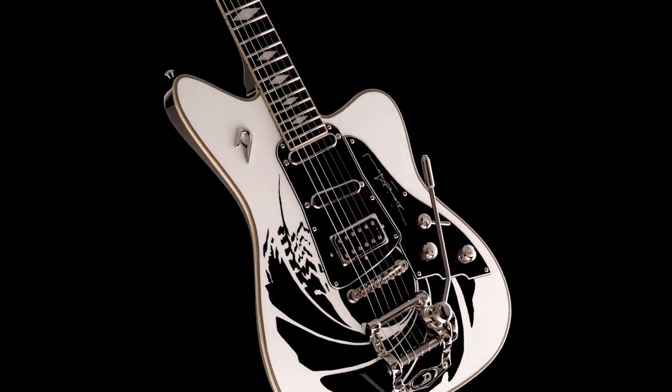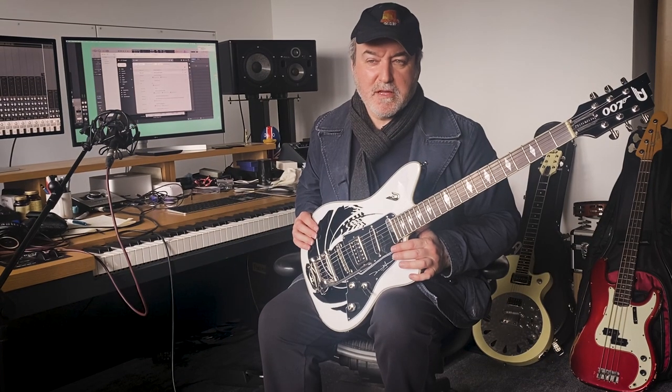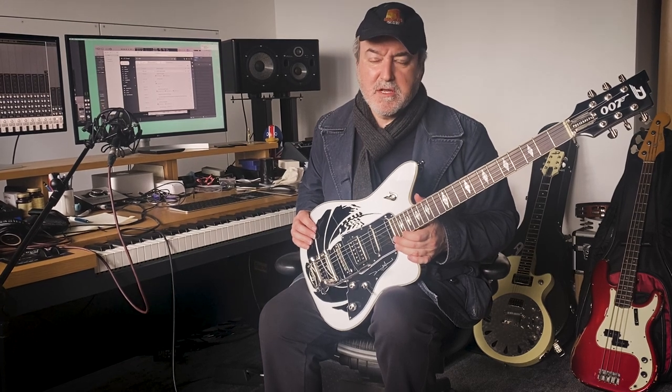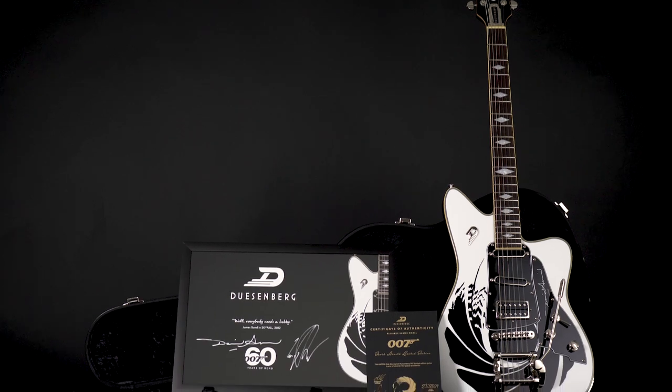When Duesenberg asked me about if I'd be interested in working on a sort of signature James Bond model — I'm not the greatest guitar player in the world, but I do use it a lot and I do love playing them. I love the sound of them and I love the way that they look. And as it was the 60th anniversary and it was something special, I thought we'll base it on the Paloma. It's my favourite Duesenberg guitar.